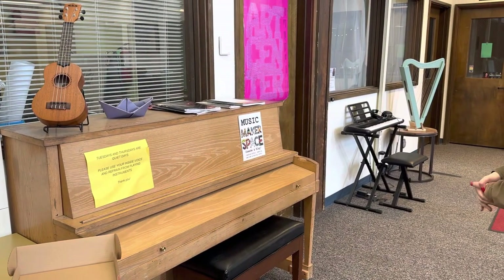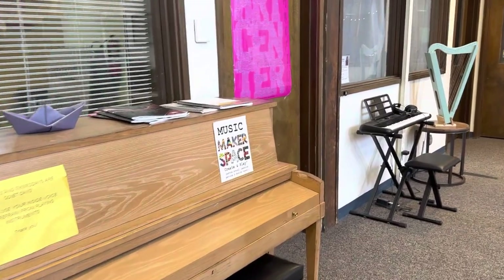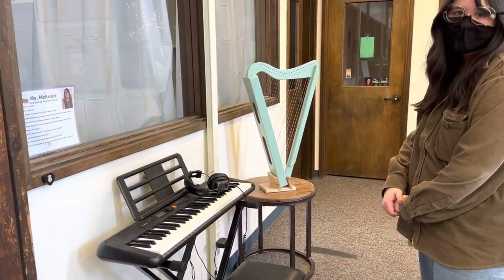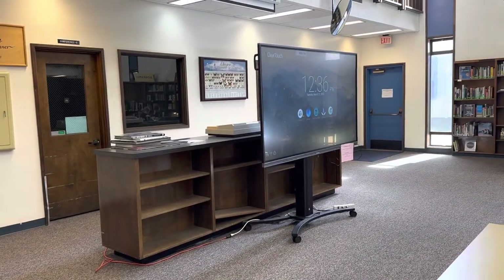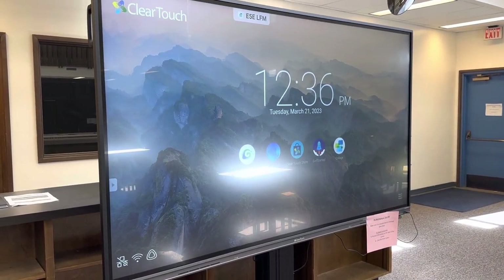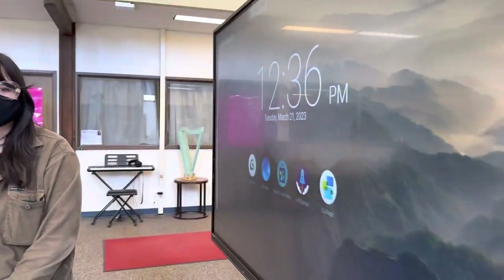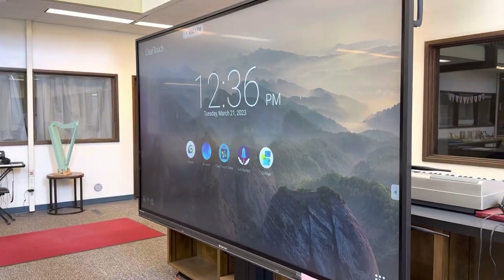We have some fabulous musicians at the high school — piano players, all the things. We also have ukuleles for checkout, and a keyboard and a harp right here. All of our libraries have a clear touch panel, which is super nice in the space for creativity and updated technology for teaching. A lot of staff members use this space for events — it's like the event center. A teacher can come in with their laptop, plug in using an HDMI cable, and everyone can see what they need to present.